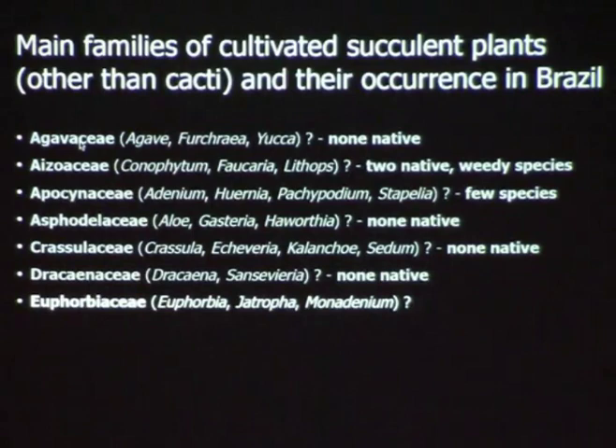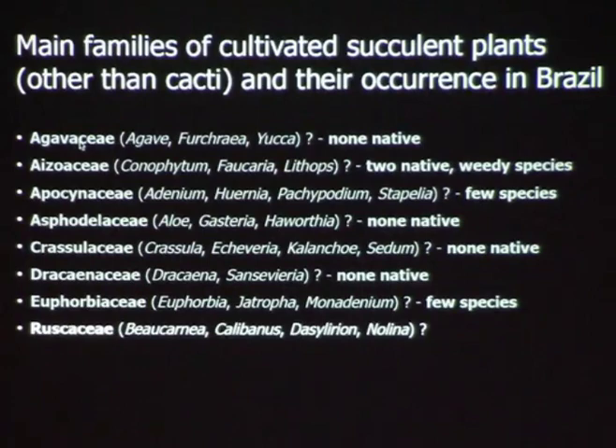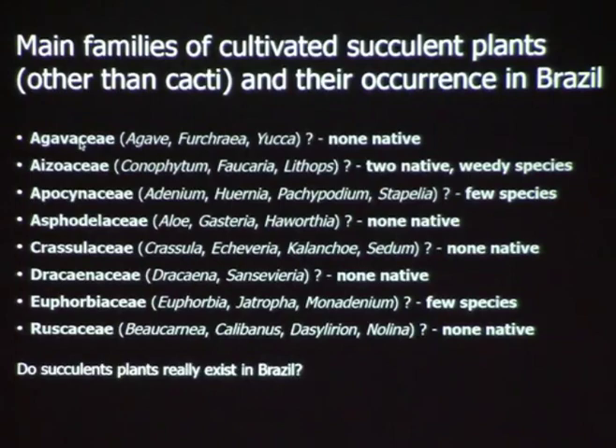Euphorbiaceae: Euphorbia, Jatropha, Monadenium — yes, we have a few of those. Ruscaceae: Beaucarnea, Calibanus, Dasylirion, Aloe — those plants we don't have in Brazil either. So, do succulent plants really exist in Brazil?